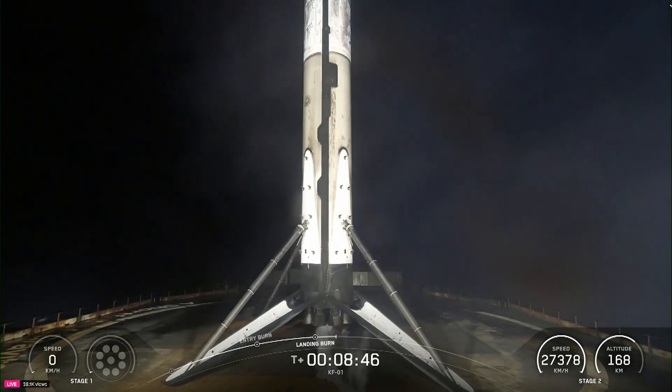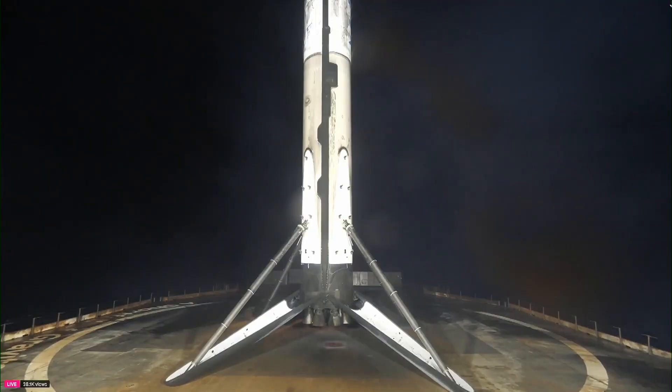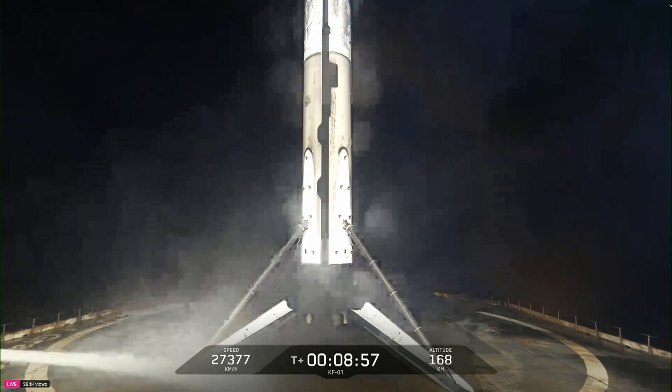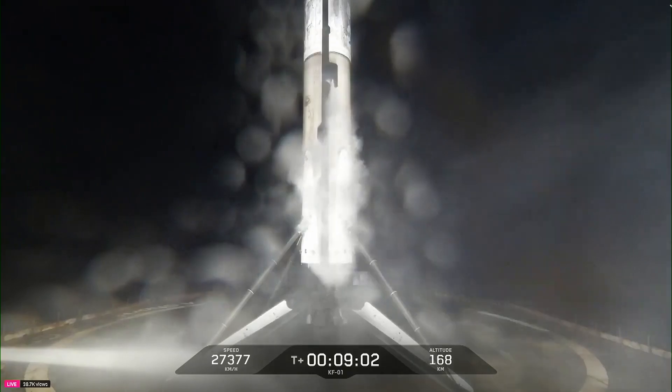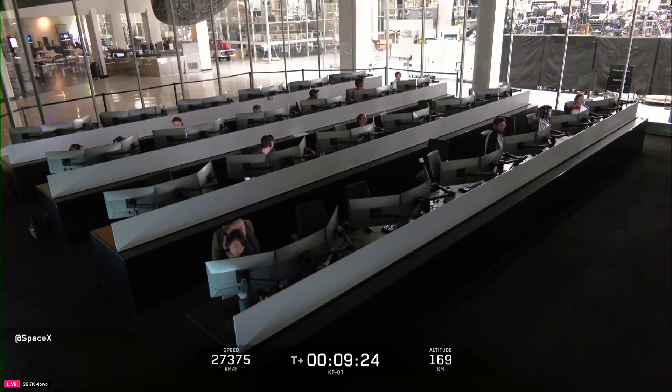Nominal orbit insertion. A great way to cap off this early morning mission. As we mentioned at the top of the show, at our customer's request, we will be ending our live coverage now that the booster has landed. All of us here at SpaceX want to thank our customer, Amazon. We also want to thank the Eastern Range and Federal Aviation Administration for supporting this mission. If you're interested in more launch coverage, be sure to check out spacex.com/launches for the most up-to-date information. Remember to follow at SpaceX on X. Thank you for tuning in, and we'll see you again soon.